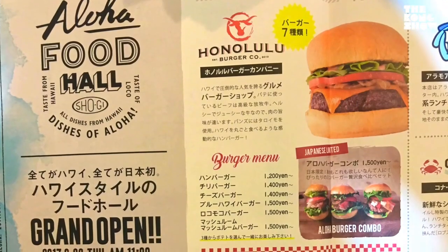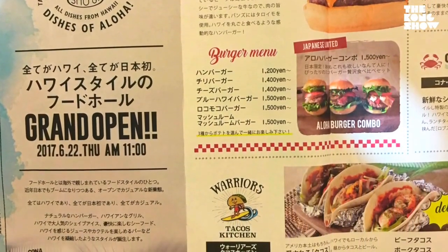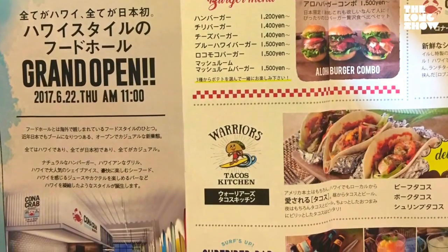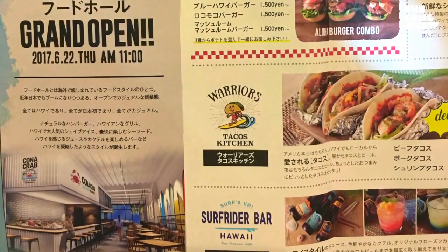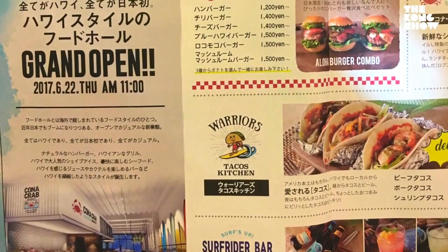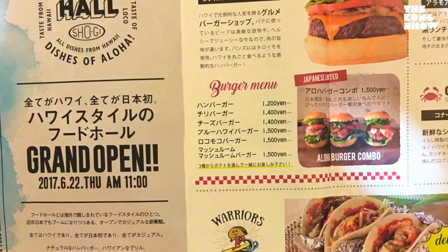Plenty of flowers as decoration. Here's a look at the menu — you can see some of the items and prices. Tacos there, Surfrider bar down below. The burgers are not exactly cheap, but they are delicious.